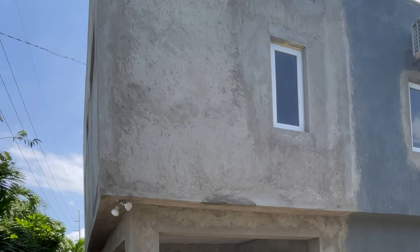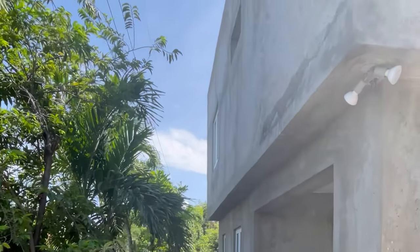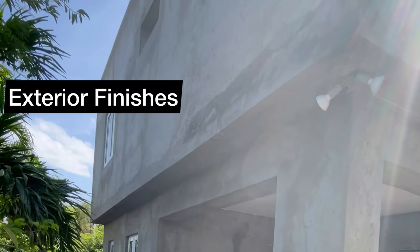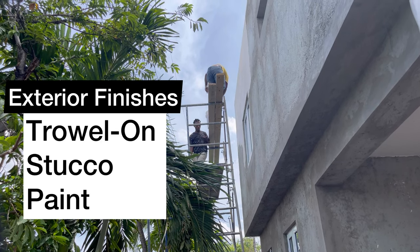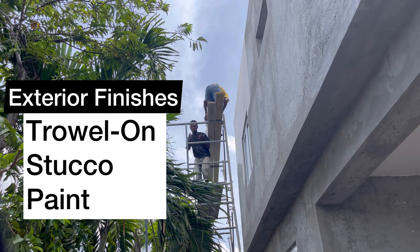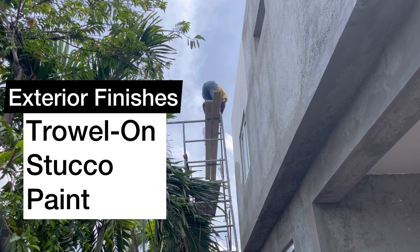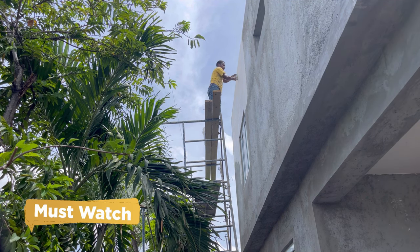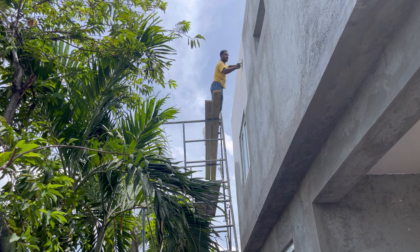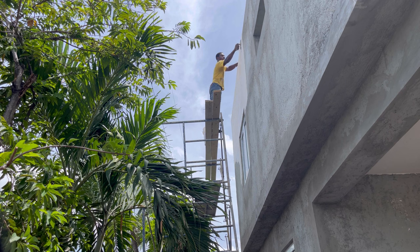Hey guys, welcome back to another episode of Building in Jamaica. Today we'll be talking about exterior finishes and comparing the cost and finish of painting your home versus putting on a trowel-on finish versus something new to us called stucco. If you're interested in this video, please stick around to get all the juicy tips on these three different types of finish.